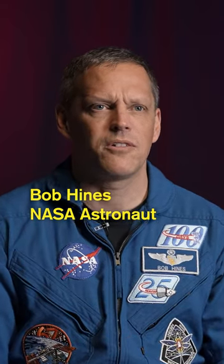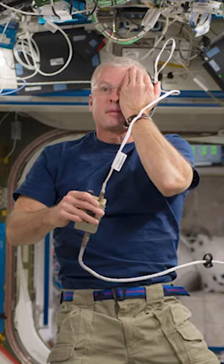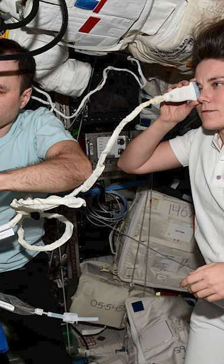The structure of the eye changes in zero gravity. There's a phenomenon related to spaceflight called spaceflight-associated neuro-ocular syndrome — SANS, as we call it. Some of it is indicated by wrinkling of the retina, so we're constantly evaluating each other's eyes.